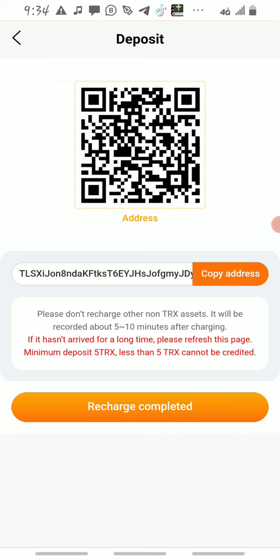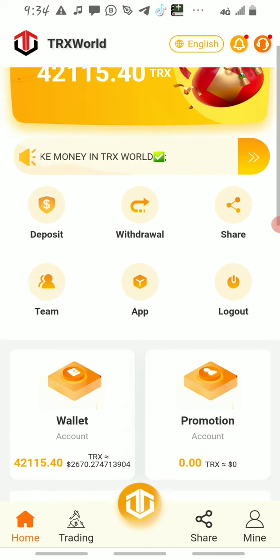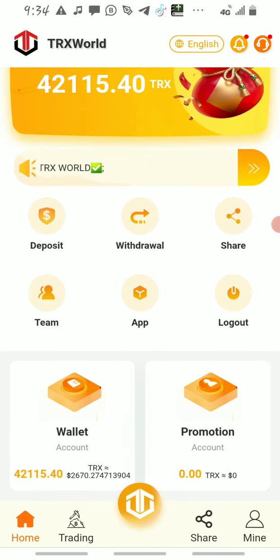After you send TRX here, you can start withdrawing immediately — right at that moment. Once you send your TRX investment, it will start automatically.